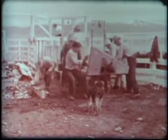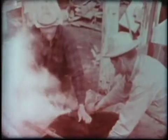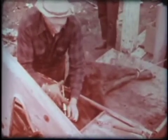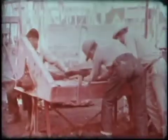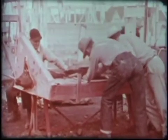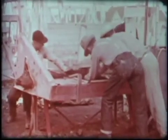First, the squirming youngster awaits the branding iron. Vaccination comes next, then castration. And this calf is ready to start his trail to America's feedlots and prime steaks — the beginning of a new chapter on America's Angus trails.